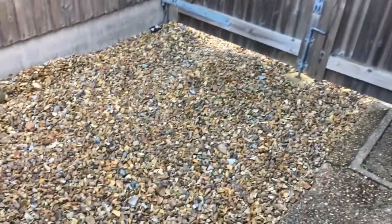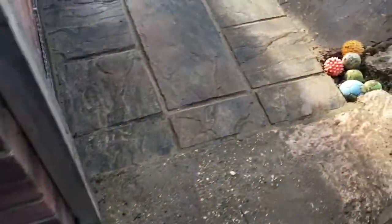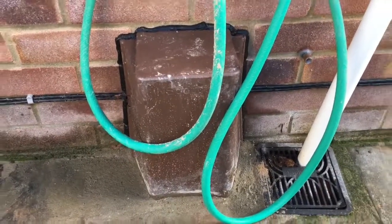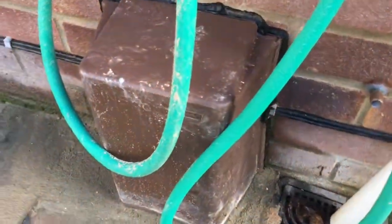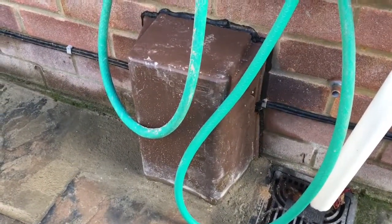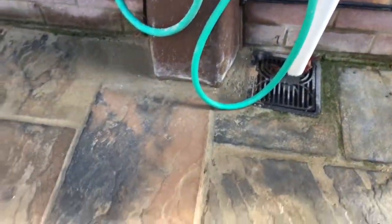The new water main has gone in. You can't see it because it's all underground, but it runs under the path and comes up here in this new box — that's where it comes up and goes into the house. It's an insulated box so it should be fine even in winter. They had to take part of the patio up but they put it back really well — I'm very pleased with how that was done.